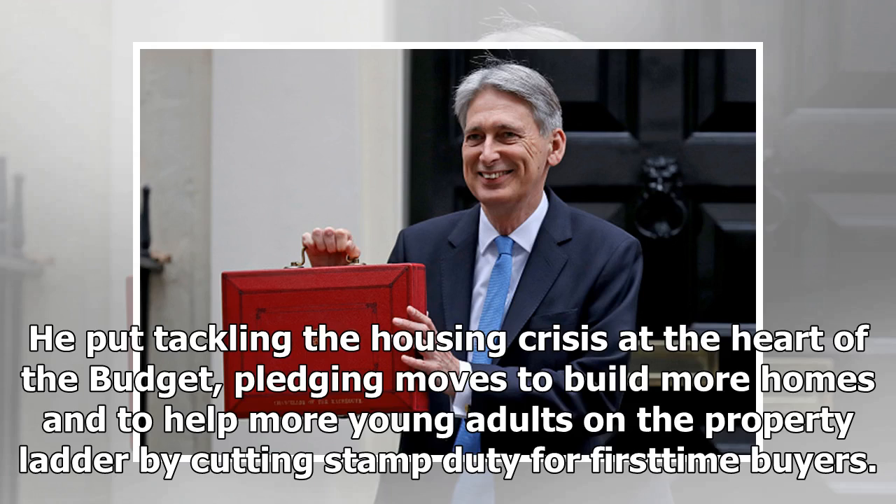He put tackling the housing crisis at the heart of the budget, pledging moves to build more homes and to help more young adults on the property ladder by cutting stamp duty for first-time buyers.